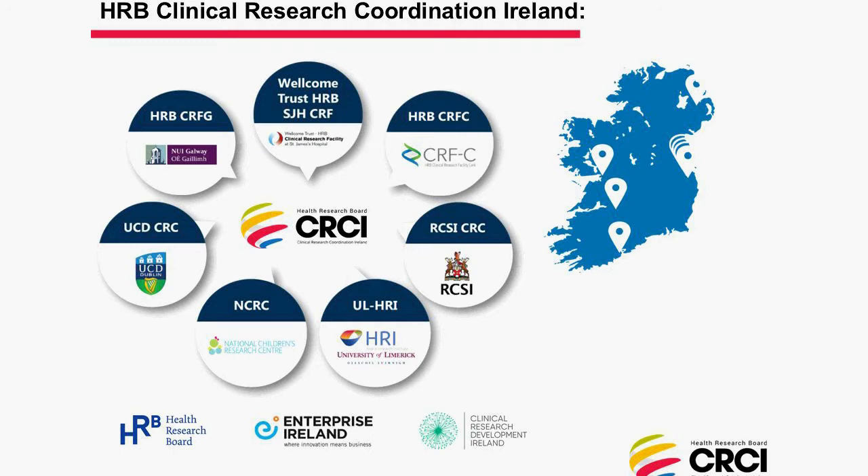Our network is funded through the Health Research Board but also in part through Enterprise Ireland and with the support from Clinical Research Development Ireland, the university partnership.